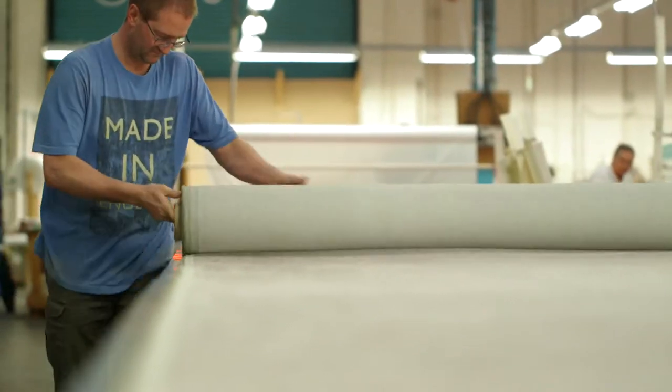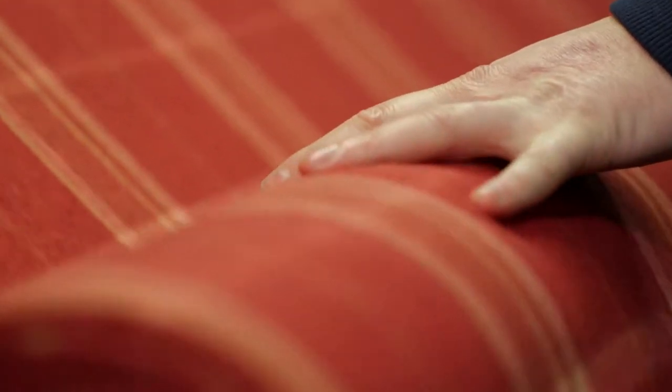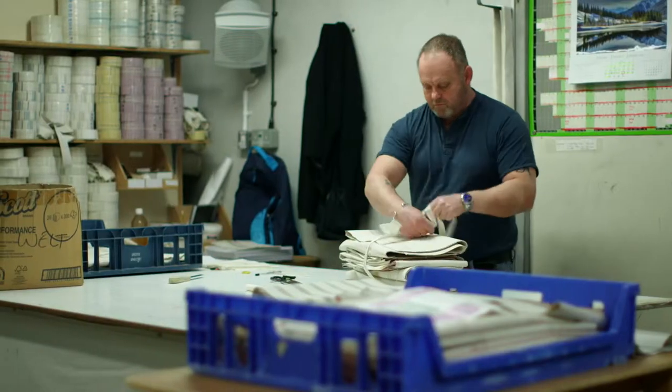But before the upholsterers can get to work, the cover materials have to be prepared, with every roll of fabric being hand-checked before being cut to size.